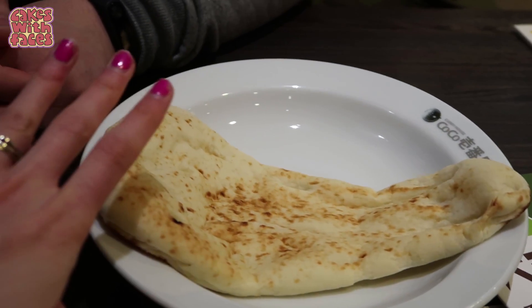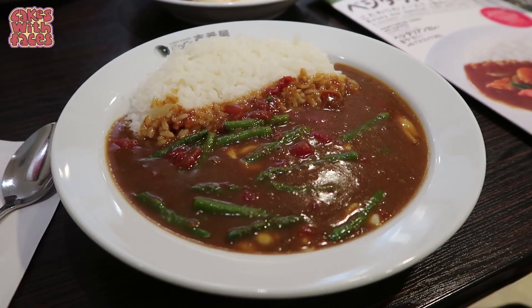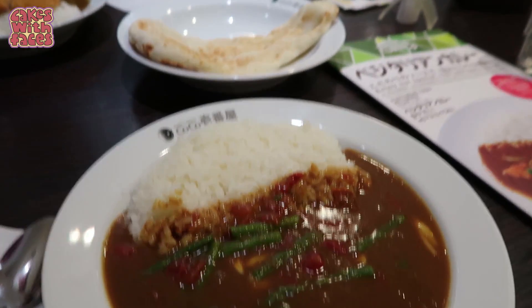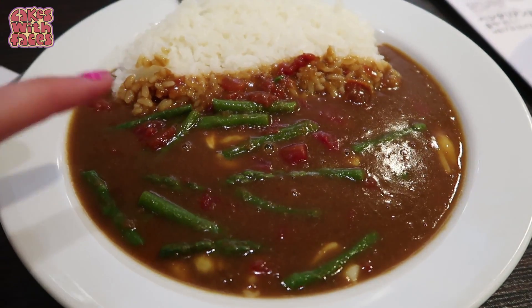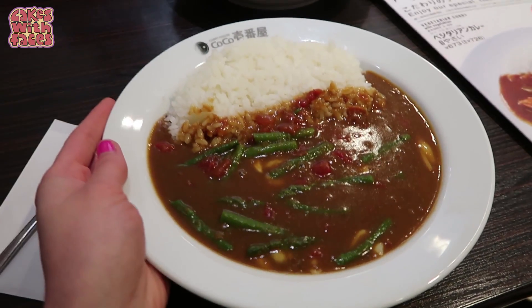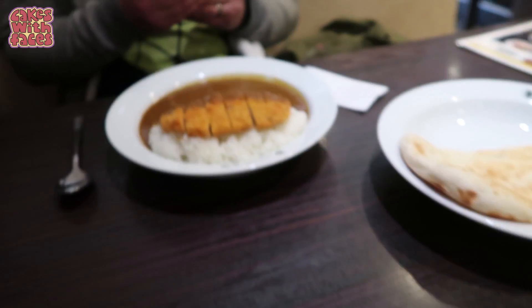The naan is actually bigger than I thought — there's my hand for scale. It smells really good. It's a big and unique breakfast! Here's my veggie curry with the asparagus and tomato — it actually is pretty big. I haven't seen many small Japanese portions yet.